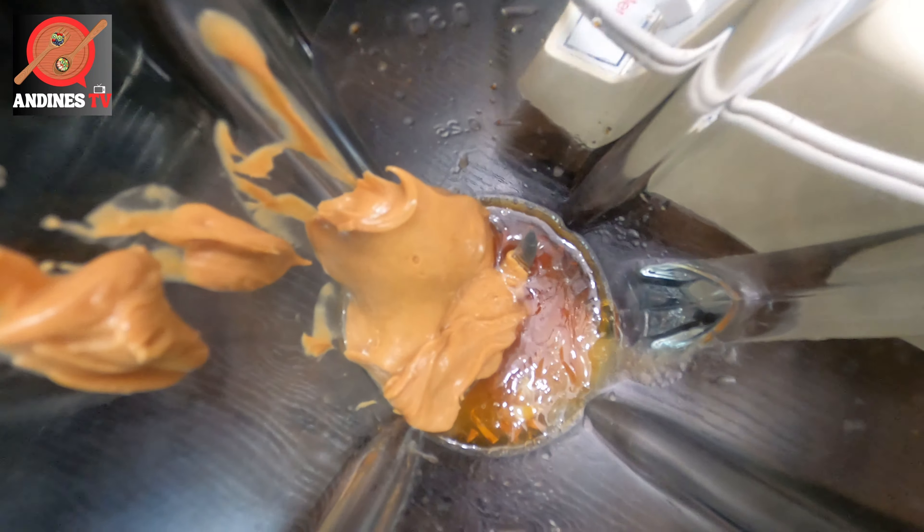A tablespoon of onion with ginger, a quarter cup of peanut butter — this is your sauce for your Thai chicken salad. A tablespoon of sesame oil, a tablespoon of soy sauce, and lemon juice. Everything is going to be combined and we're going to whisk everything in the blender until it's nice and smooth.